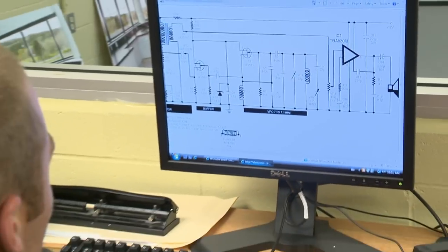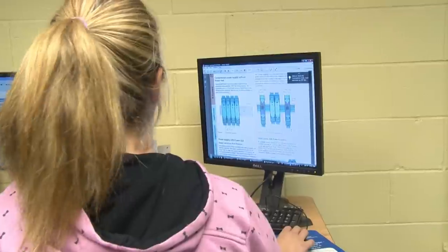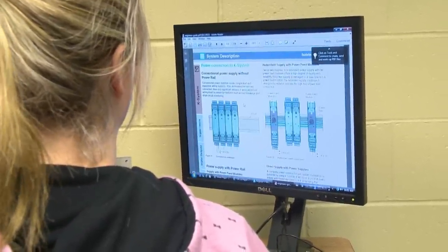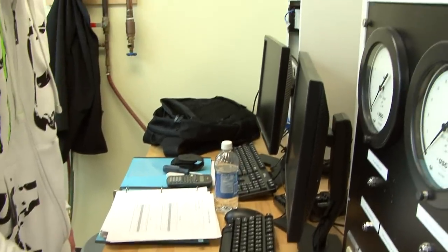The instrumentation and control technician program at entry level is nine months, from September to June. The student then goes out to find work and becomes indentured with the Department of Education as an apprentice, returning for three more blocks of training, with additional course training happening on the job site as well.